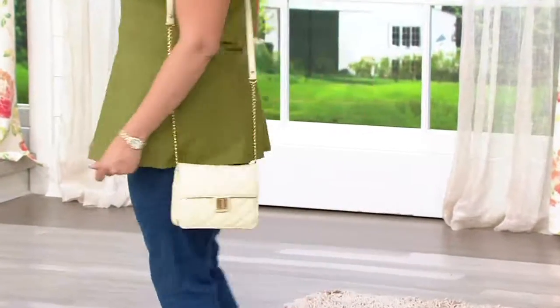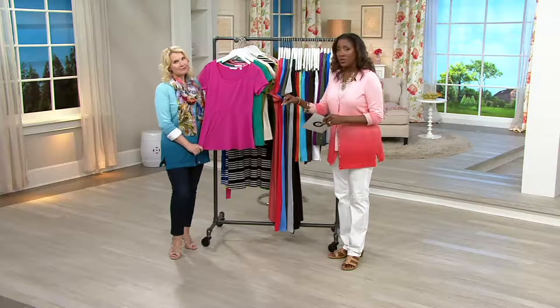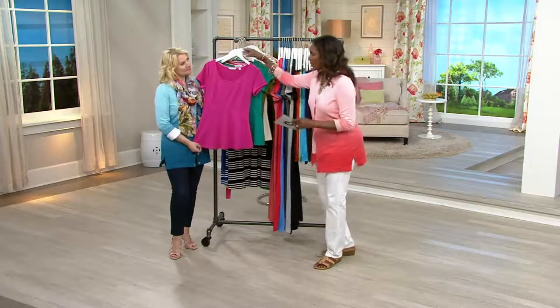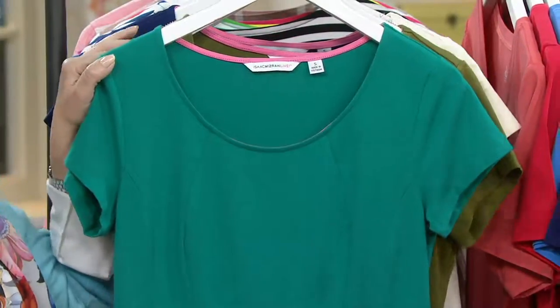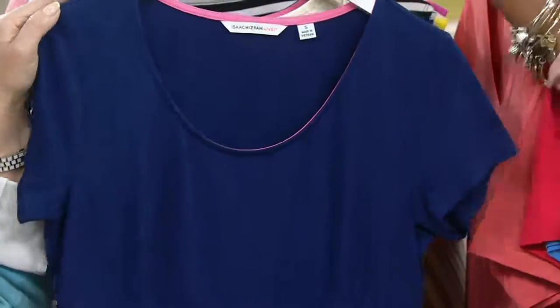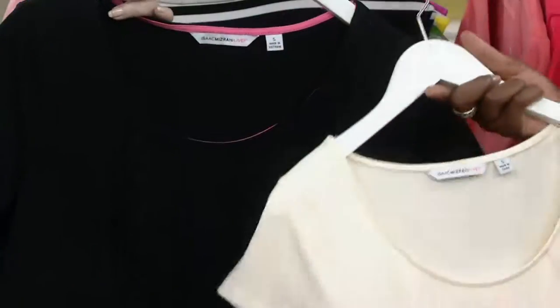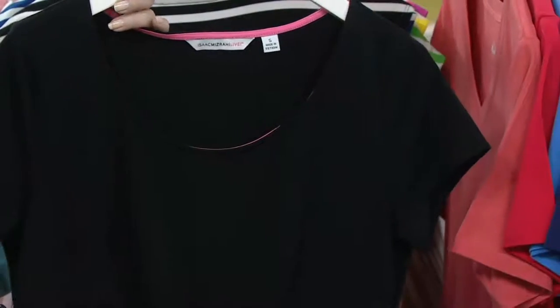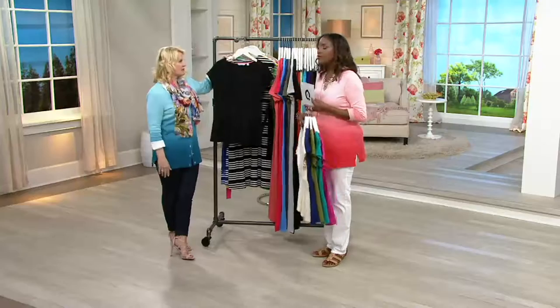Last call on the cream color. Here are your colors one more time: bijou pink — a signature Isaac color — teal green, olive green, royal navy, last call on cream (the only one without the pink tipping, so it's clean and tonal), and the black, which is a must-have. Put the black on with black pants or a black skirt, add beautiful bling jewelry, and you have a great after-five date-night look.